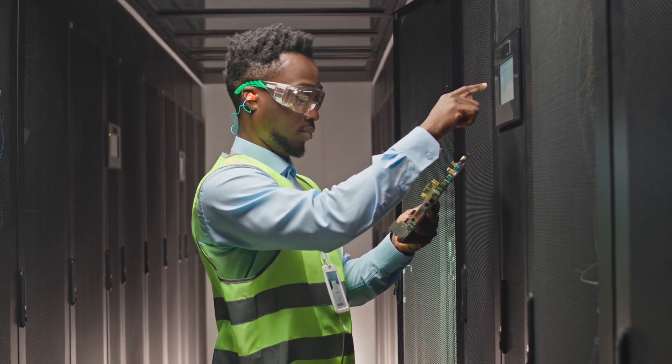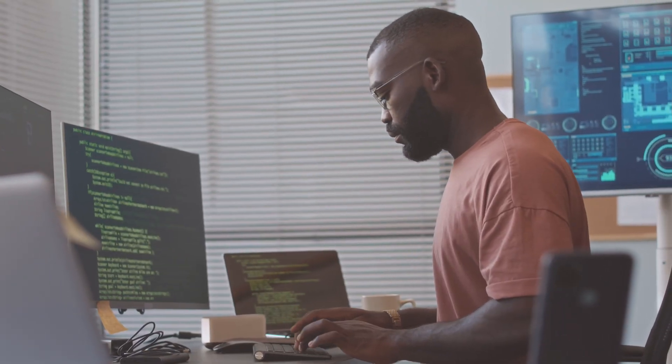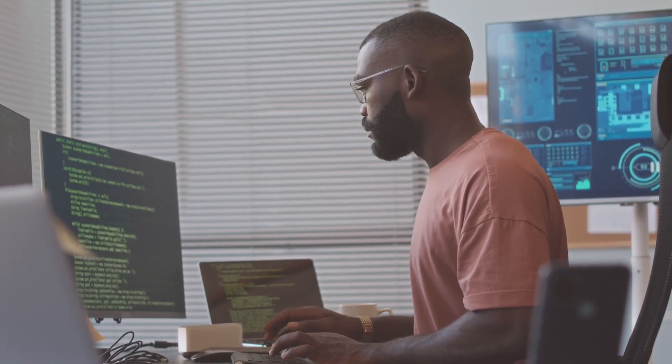Jamal is resourceful. He taught himself Windows, Linux, and Mac systems. He also taught himself scripting to automate some of his work.